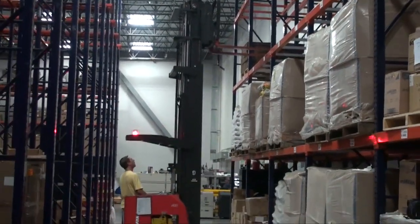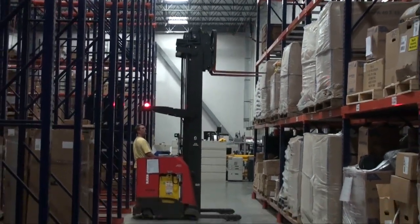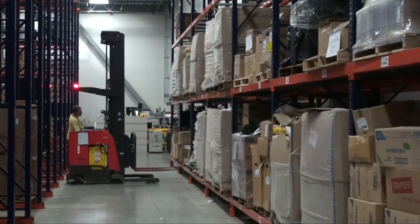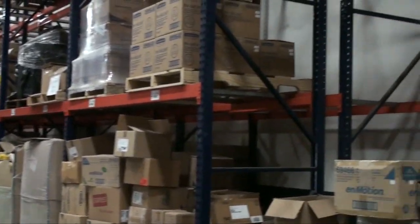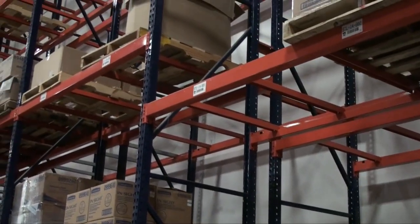If you'd like to talk about your Double Deep Reach Pallet Rack requirement, please contact me or one of my knowledgeable sales people at 800-763-9020, or visit our website at www.rackandshelf.com.